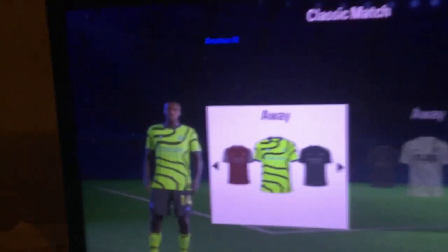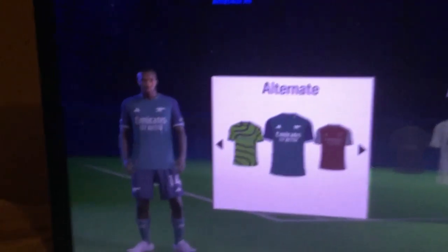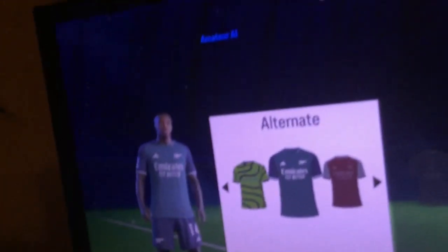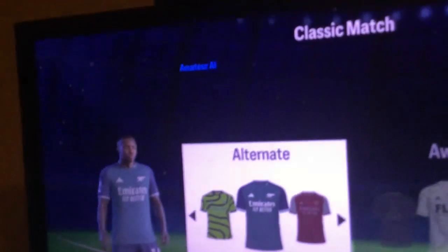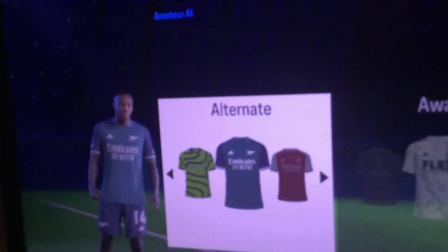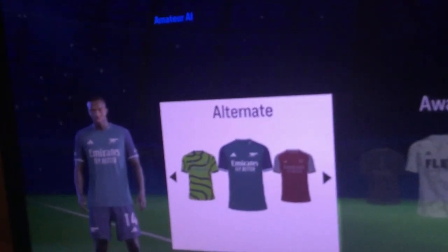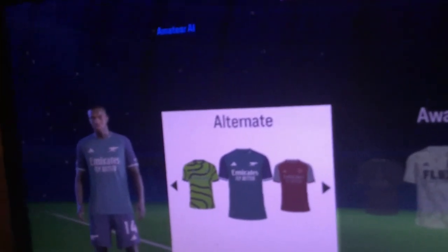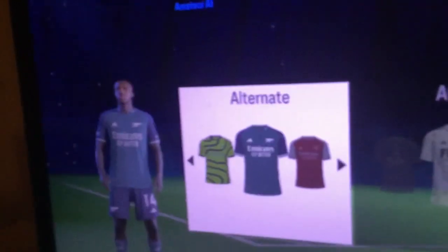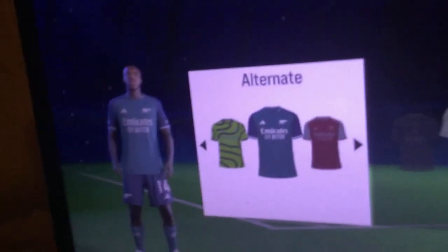When I want to mention the third kit — boy, did they redeem themselves here. This probably should have been the away kit this year. I really like the teal and the very dark blue for this Arsenal third kit. It is really, really strong in the third kit department. Third place.